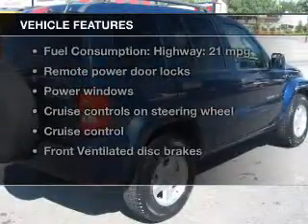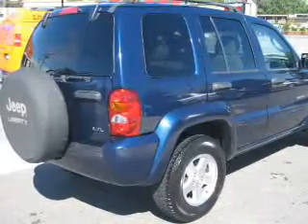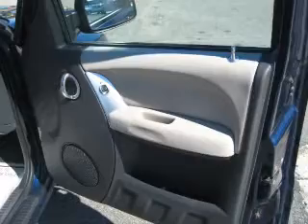And with these notable features, you won't want to miss out on the opportunity to own this amazing ride: keyless entry, power door locks, power windows, cruise control, an AM-FM stereo with a CD player, power mirrors, and power steering.